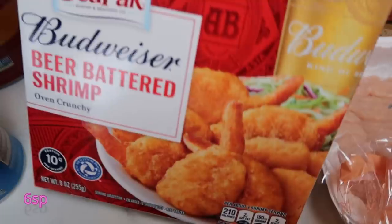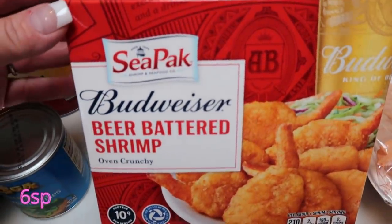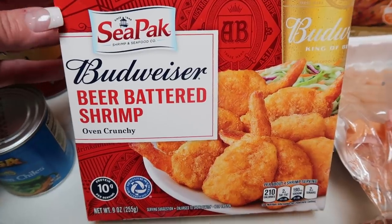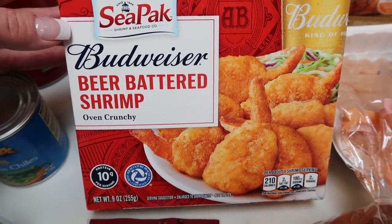I had a coupon for these and I got them for the Super Bowl. We're just going to stay home and watch it. These are Budweiser beer battered shrimp, and it looks like four big shrimp is a serving.